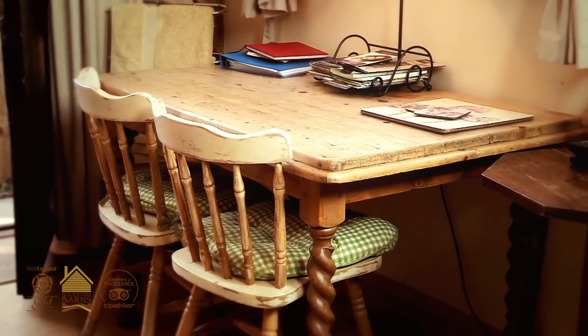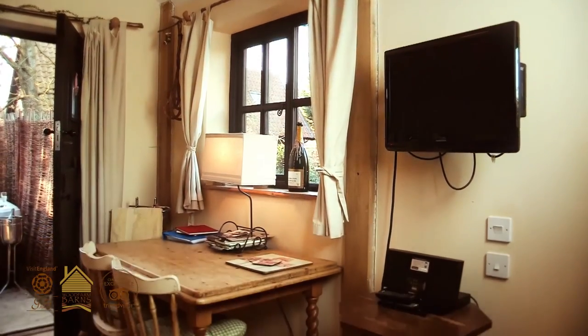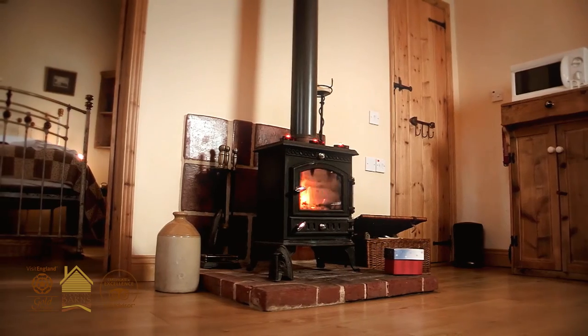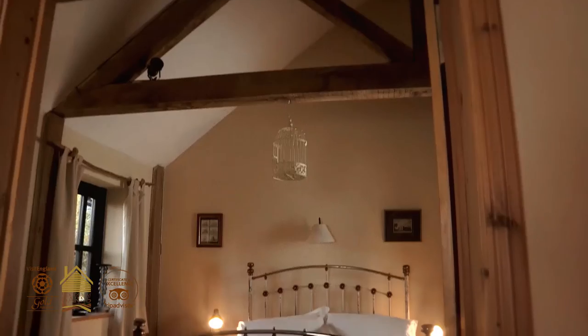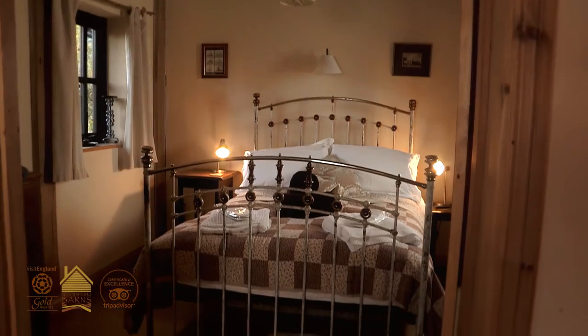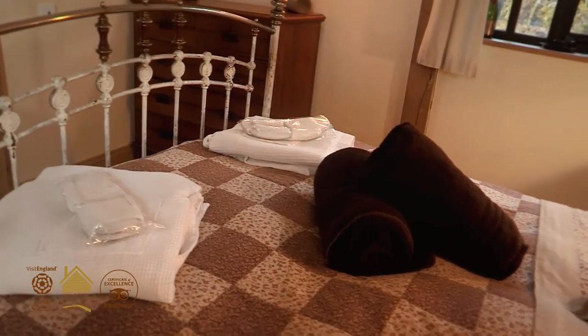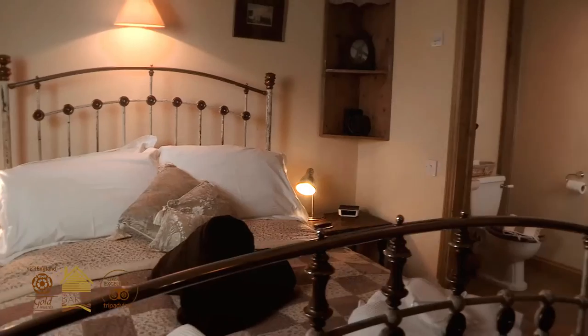There's a flat screen television and iPod docking station, and we've got a wood burning stove in there. Then through to the bedroom, which has a lovely old cast iron antique bed, a large double wardrobe, and a shower room.